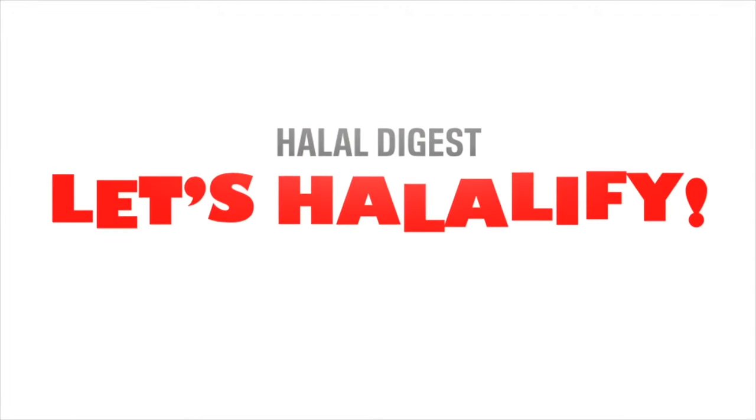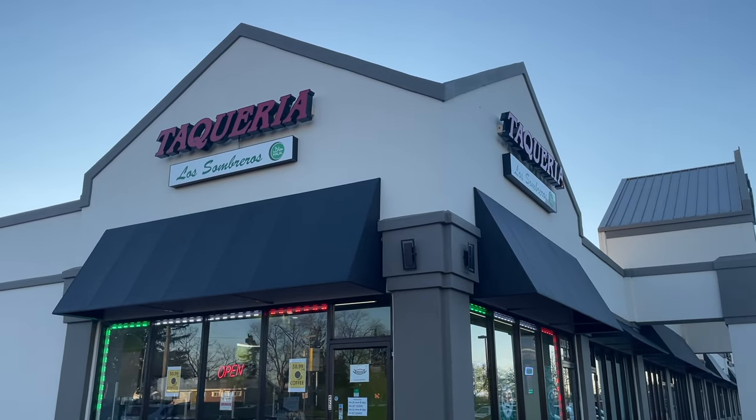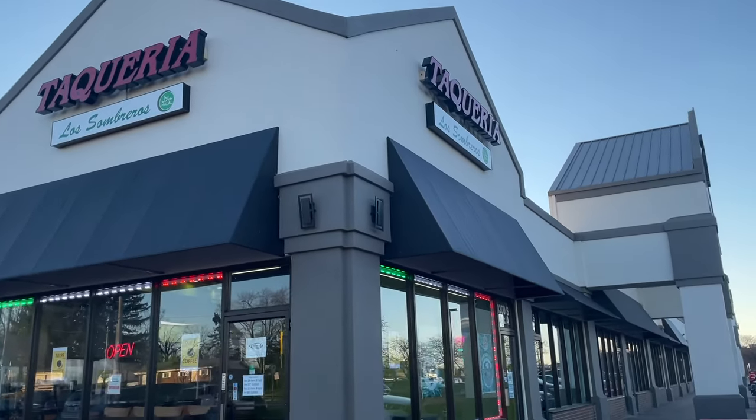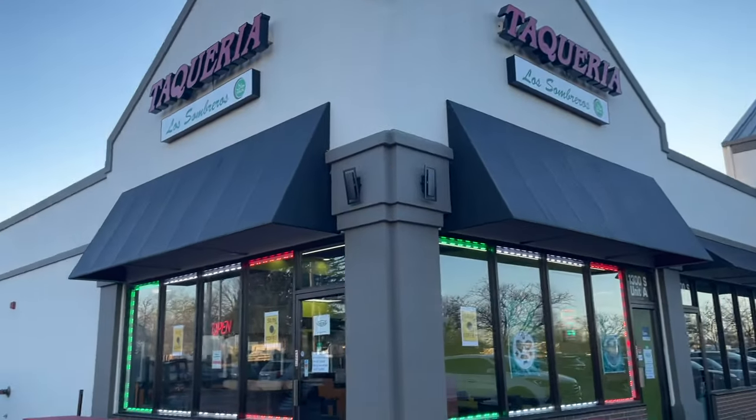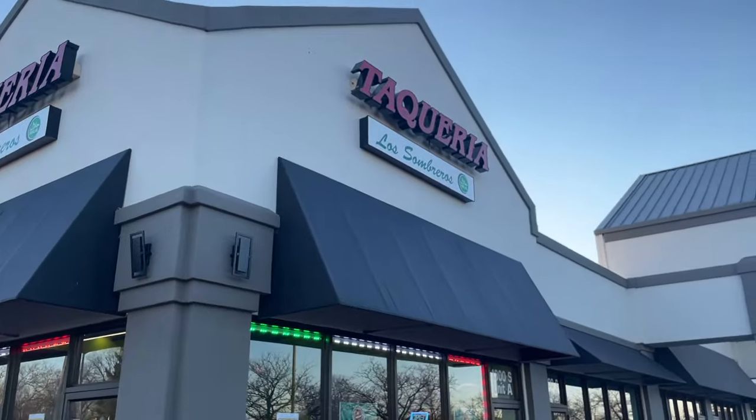Assalamu alaikum HT family, welcome back to the Halal Digest! If you want to continue watching episodes like this, make sure to subscribe, give a thumbs up, and click the little bell. I'm so excited today — for the first time we're going to try a halal Mexican restaurant called Toqueros Los Sombreros, and I can now eat halalified!